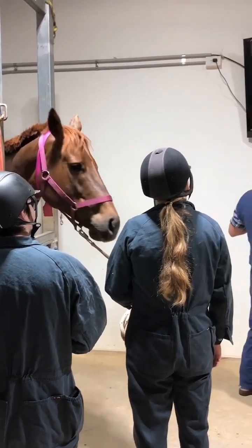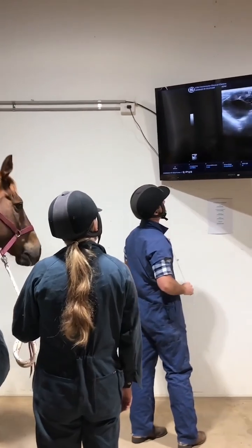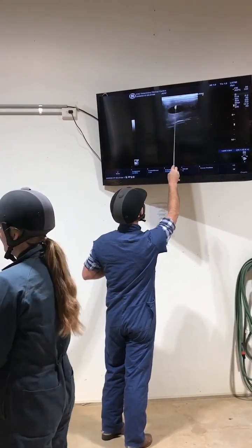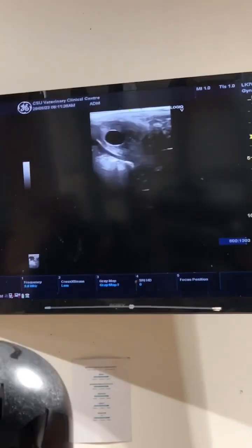It's so exciting to wait and see if we can see an embryo — and there it is, this mare is pregnant! The embryo is measured to check it's growing appropriately for its age.